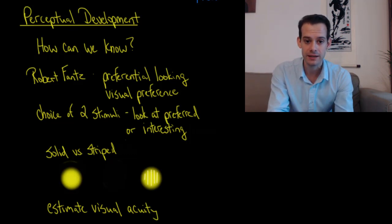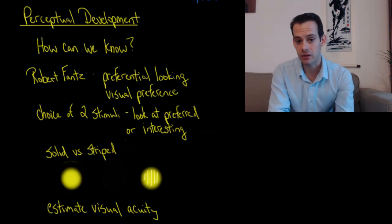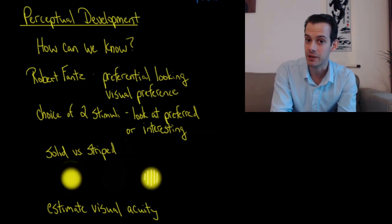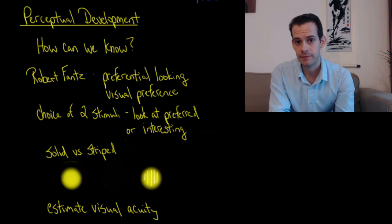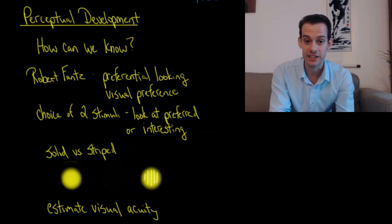If you give an infant two stimuli, they will look at the one they find more interesting. So by seeing which stimulus an infant is looking at, we can make some inferences about their perception. For instance, to investigate visual acuity we might show two very similar stimuli — one which is a solid color and another which has thin stripes on it. If the infant looks at the striped one, that tells us they recognize the stripes and perceive something different about it. This allows us to estimate the infant's visual acuity based on how thin those stripes are, how far away the stimulus is, or how close together the stripes are.